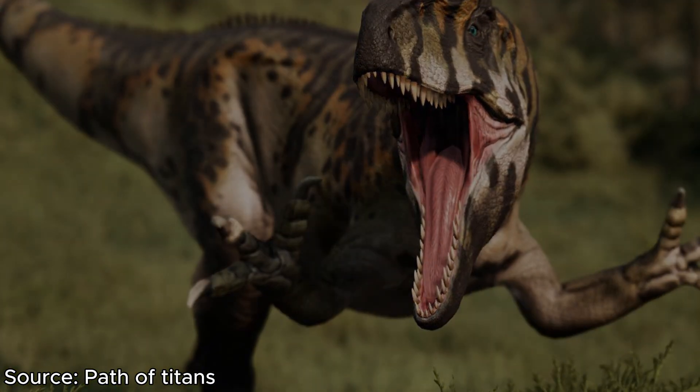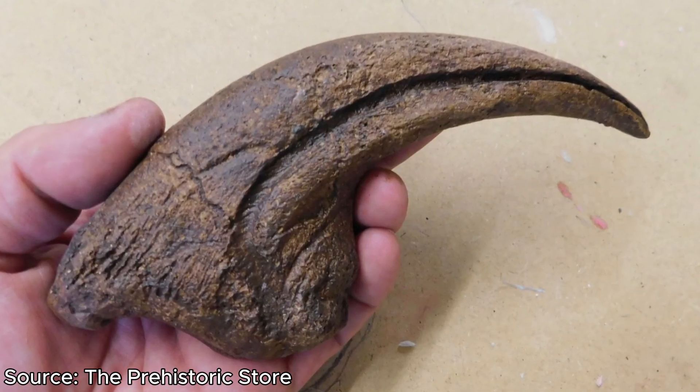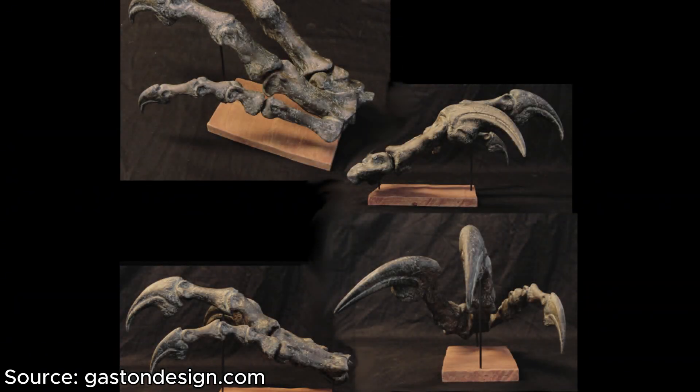These arms would be very strong, as you'd expect. But it's not the muscular arms that are the impressive part — it would be the claws. Each Allosaurus had three 7-inch-long claws adorning the end of their hands. With these, they could easily dismember or disembowel any target they wanted.